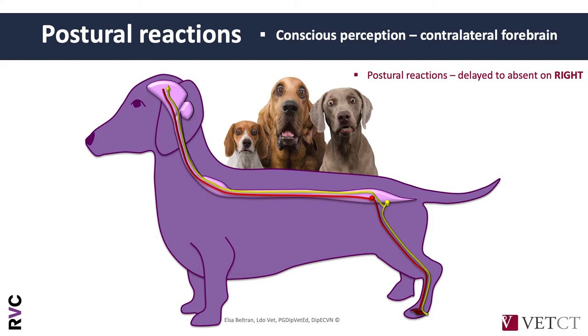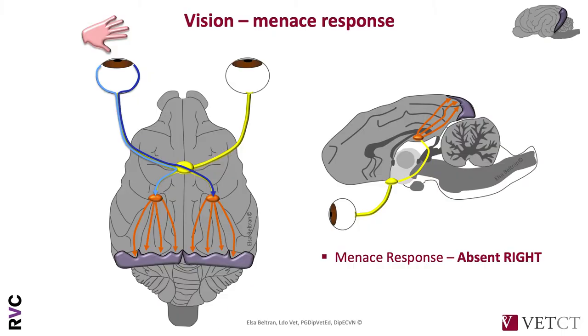So if we want to put all signs in the same localization — a lesion in the same area — think about the pleurotonus: this dog had an obtunded mental status, a left pleurotonus, and a right-sided postural reaction deficit. All of these we could explain with one single area of dysfunction. And the same with the menace response. In this case it was not just absent menace on the right — it also had absent vision.